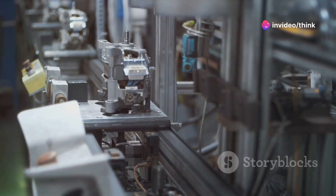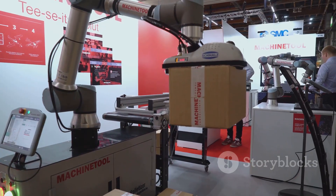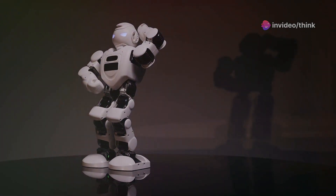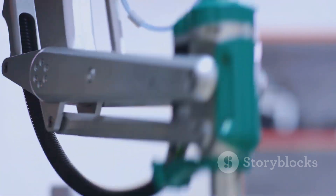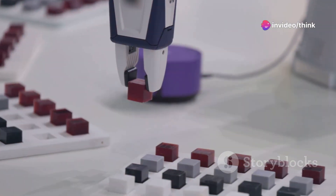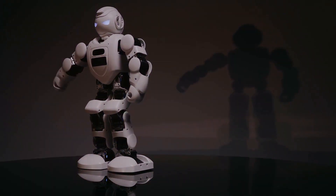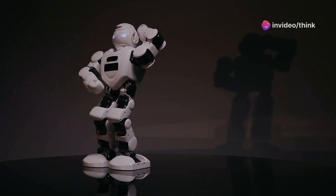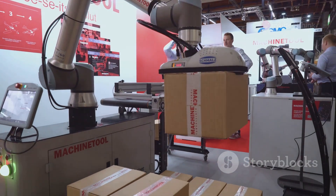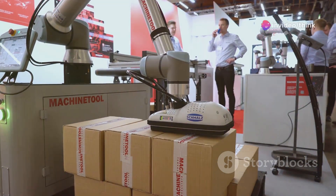The introduction of a highly capable and adaptable robot like Optimus will undoubtedly have a significant impact on the job market. While some fear widespread job displacement, it's more likely that Optimus will augment human capabilities, leading to a shift in the types of jobs available. Jobs that are repetitive, physically demanding or dangerous are most susceptible to automation. However, the demand for skilled workers who can design, maintain and collaborate with robots like Optimus is likely to increase. This shift presents an opportunity to invest in education and training programs that equip workers with the skills needed to thrive in a future where humans and robots work side by side. Furthermore, the increased productivity and efficiency brought about by Optimus could lead to economic growth, creating new industries and job opportunities that we can't yet imagine.